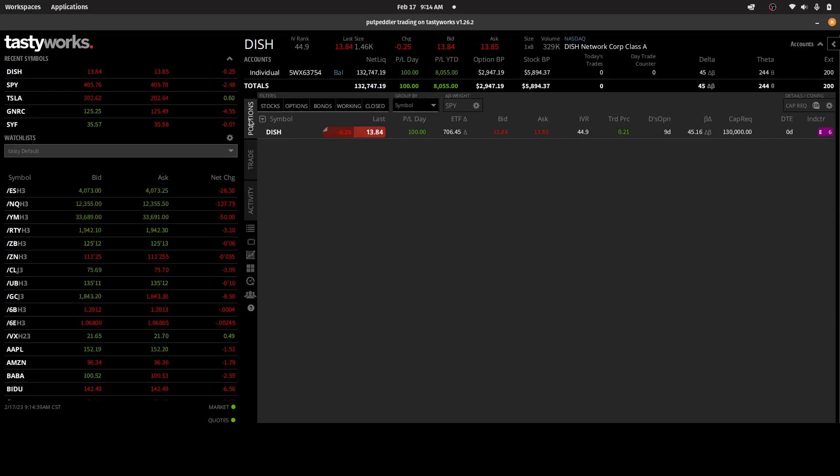Today is Friday, February 17th, 2023. As a quick recap, I have challenged myself to trade my $100,000 options account up to $200,000 using only beginner-level option strategies. The two strategies are selling cash-secured puts and covered calls. I've been at it since June 1st, 2022, and I'm documenting every trade in this series of videos.